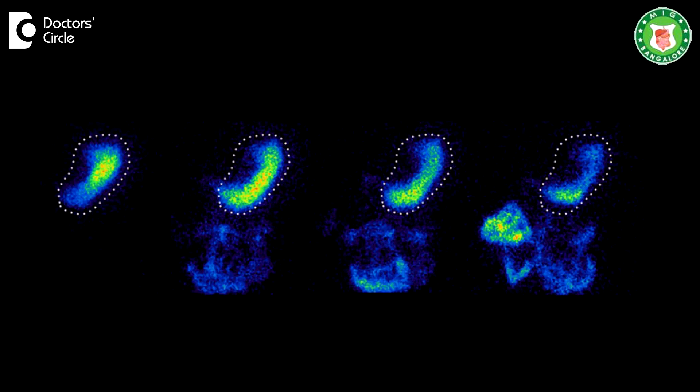There is also a radiological test known as gastric scintigraphy, wherein we give food and with a gamma camera we check whether the stomach has emptied. That test — gastric scintigraphy — is now available in Bangalore at many places and helps to confirm the diagnosis.